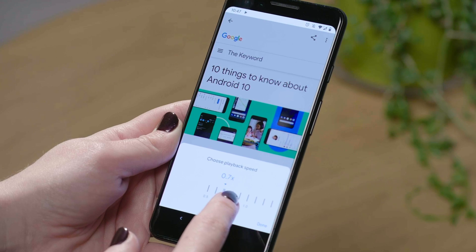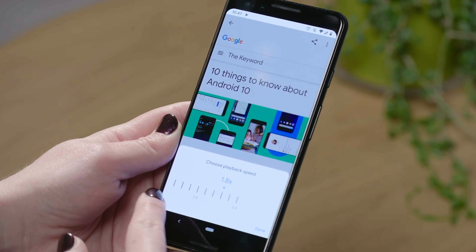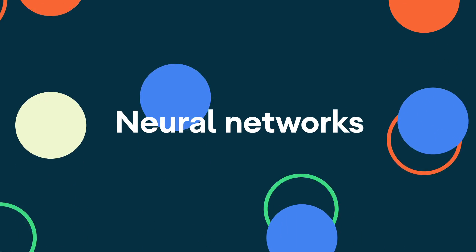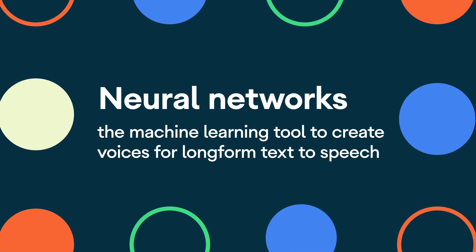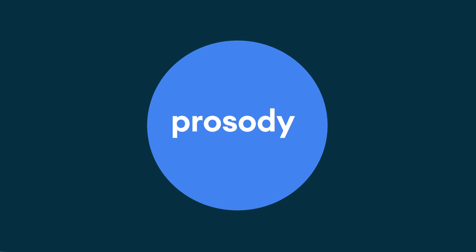Our goal is to create a smooth, fast, and natural sounding experience. Today, text-to-speech is produced with neural nets, which is the tool that we use for machine learning to specifically create voices that are fit for long-form text-to-speech. And we look at three different parameters: stress, intonation, and rhythm — which we call prosody — and that is what makes a voice sound more natural.